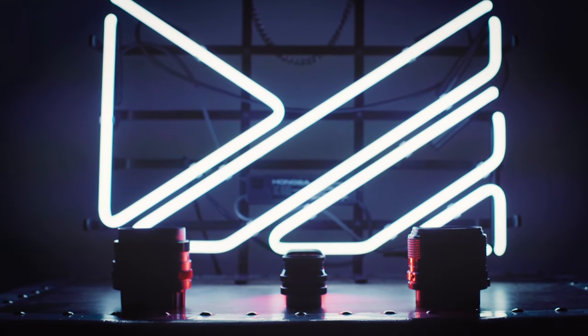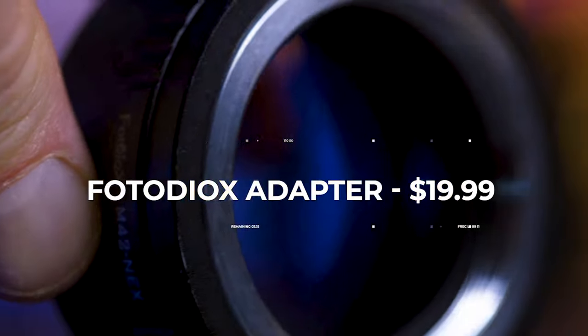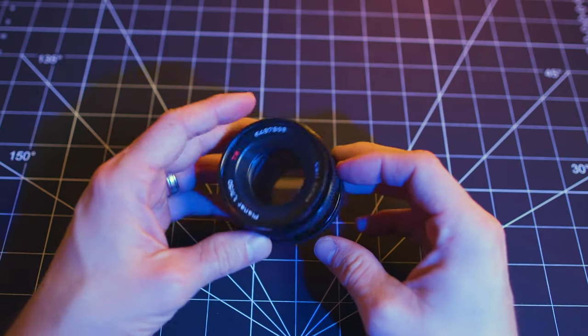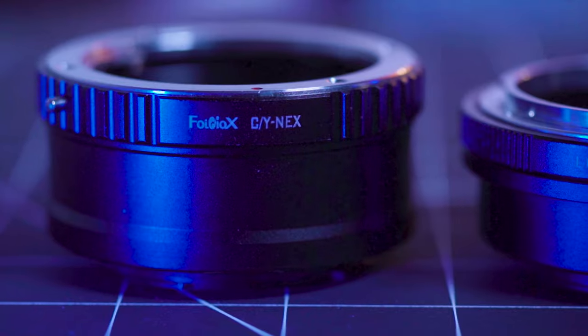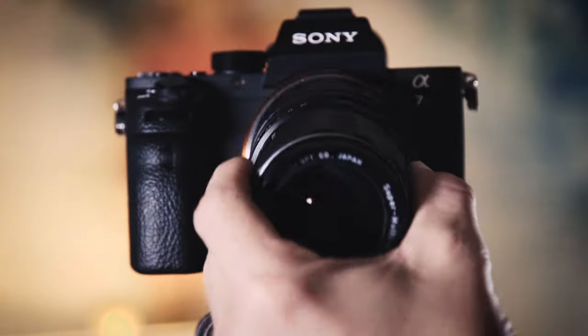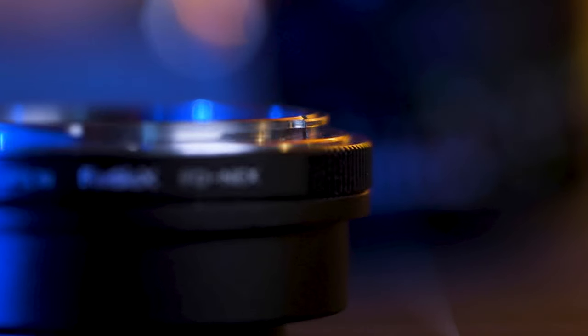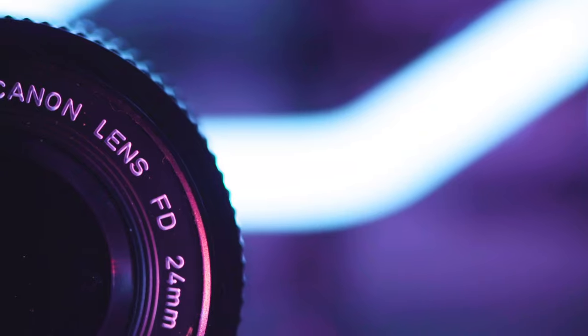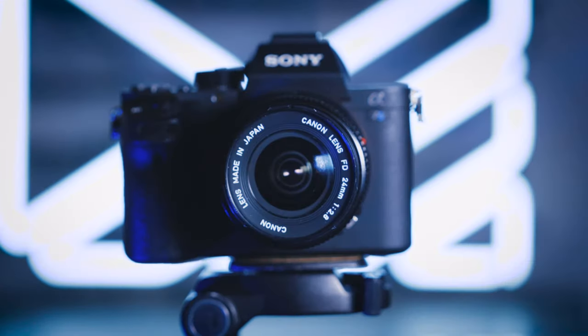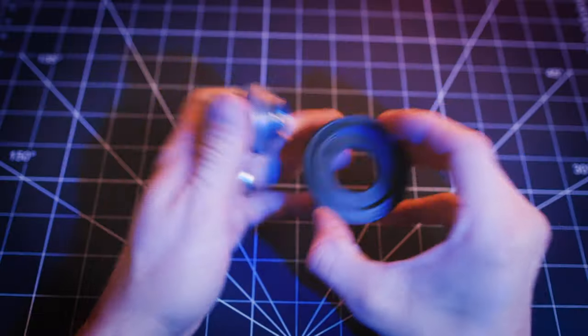Number two, Photodiox adapters. Now there are so many different brands that make these adapters. When I bought my first vintage lens, it came with a Photodiox adapter and it worked perfectly, so I just never really bothered to switch brands moving forward. Now these little adapters have had the biggest impact on my photography and videography — they are the connection point between the old and the new, and for me, that's been a complete game changer.